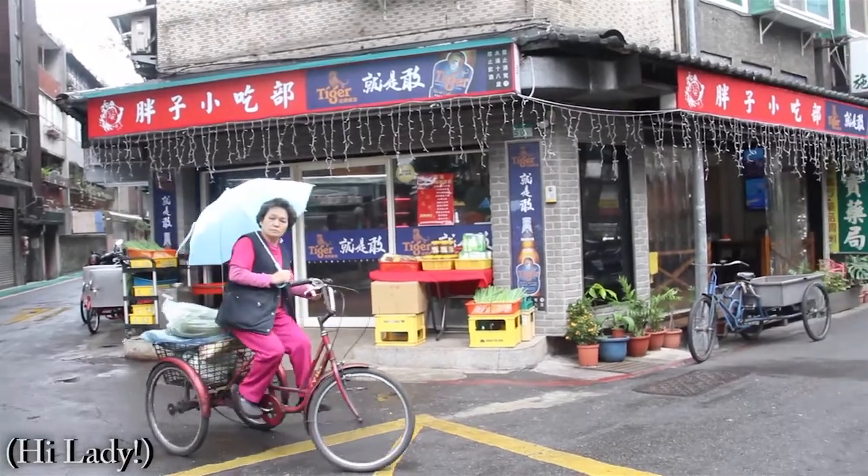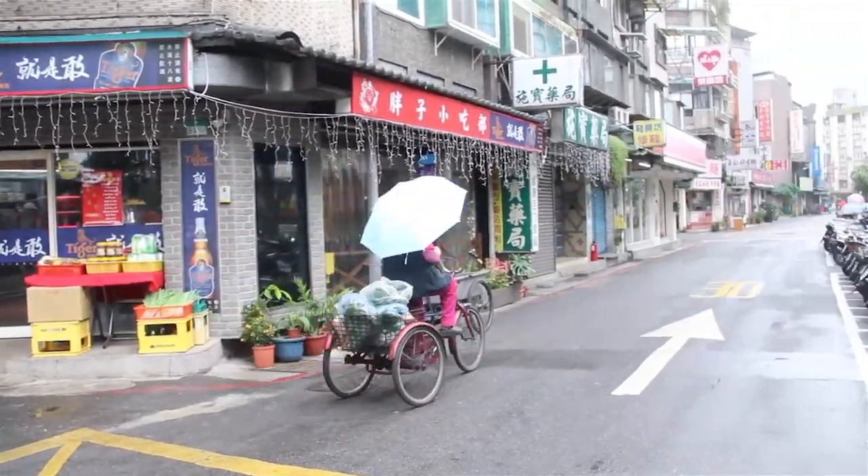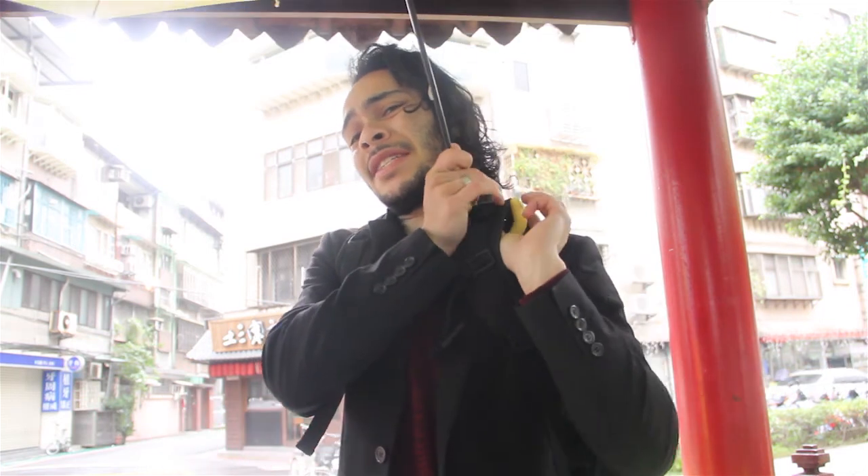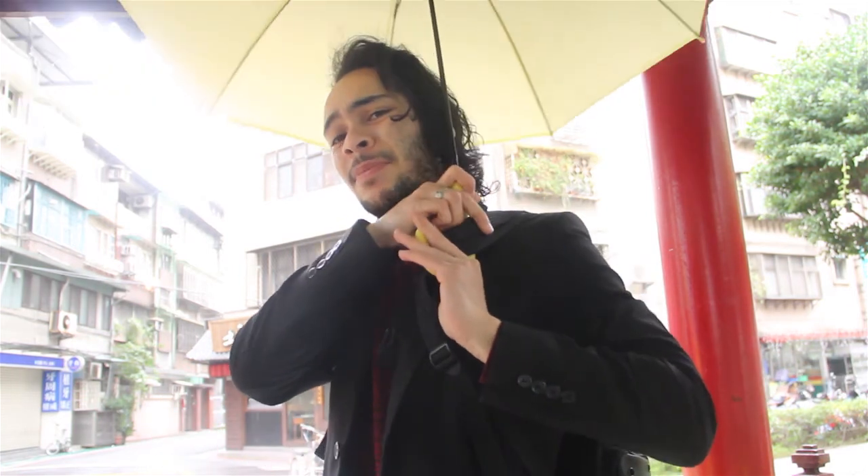You're not gonna believe what just happened — yes, it started raining. I was like, what? This is gonna be extremely difficult to show you around the area as it's raining, but I don't care, I gotta do it. I'm stopping for a moment to figure out how I'm gonna hold this umbrella without just holding it, because it's too much of a hassle. I'm gonna see if I can somehow creatively attach it to my backpack so it could be there by itself.